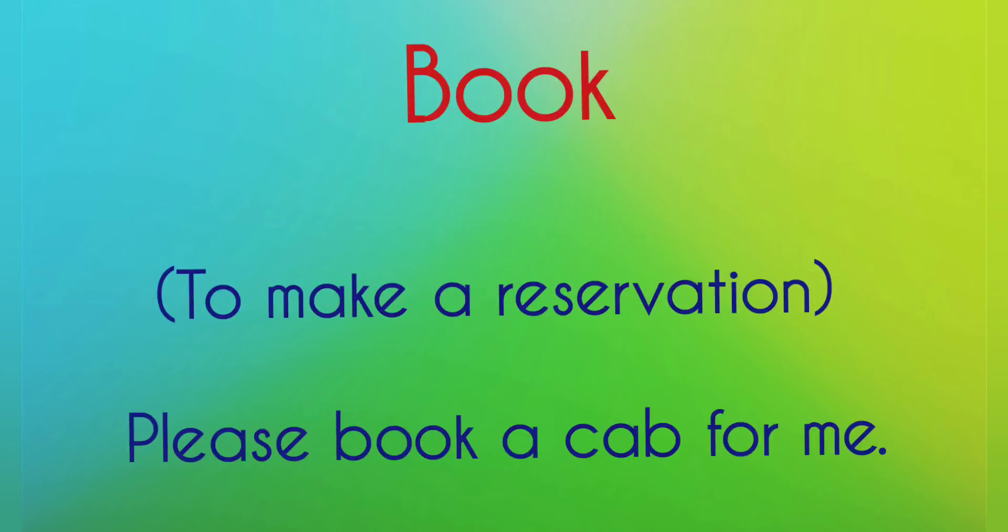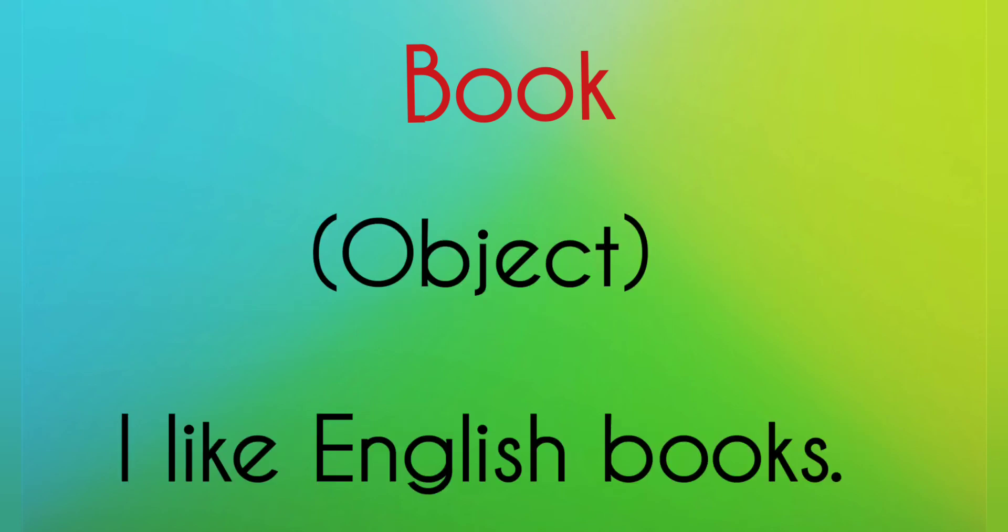Example: book — to make a reservation. 'Please book a cab for me.' Book — an object. 'I like my English book.'